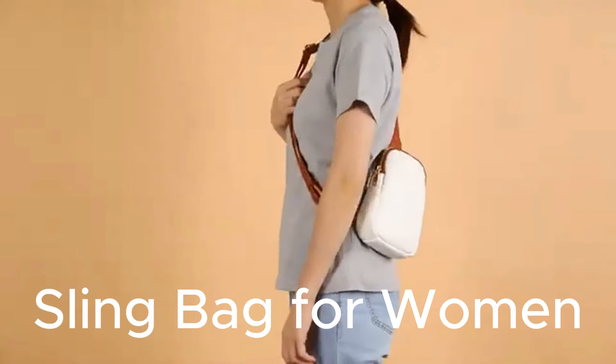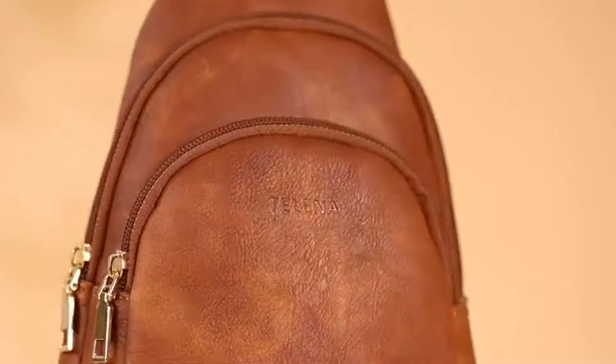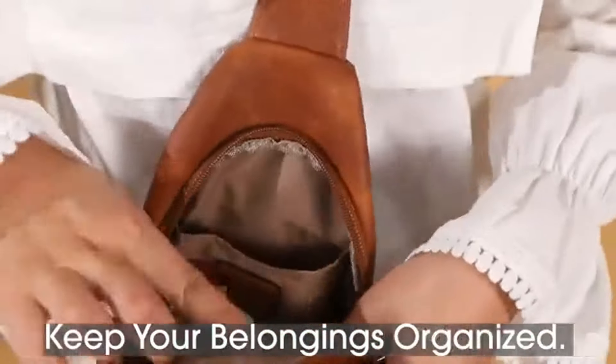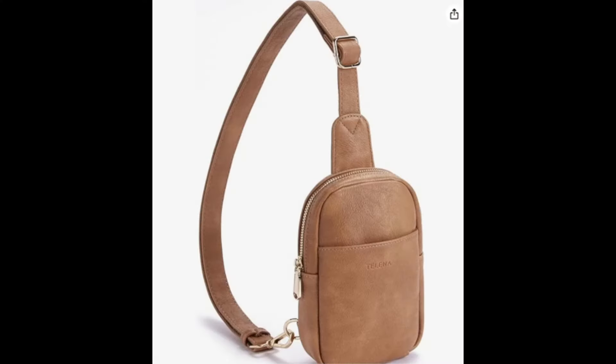Meet the Telena small sling bag for women, the perfect blend of style and functionality. Boasting a large capacity with one main zip pocket, one front zip pocket, and five card slots, this compact bag is spacious enough. Crafted from premium faux leather with vintage embroidered shoulder straps, this sling bag is both functional and stylish. You can choose your favorite from various styles.